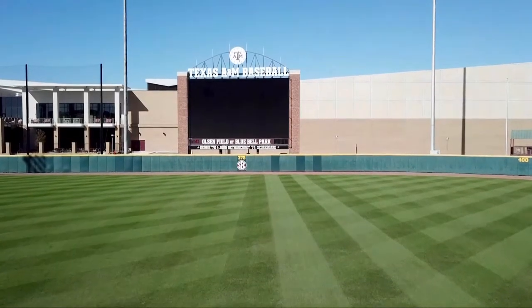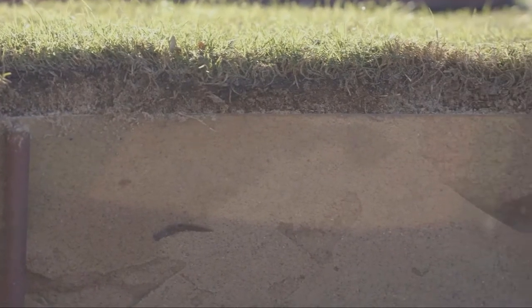Soil science plays a very, very important role in my job and what we do. If our soil isn't right, our plant can't be right, and if our plant can't be right, the field can't be right. We have a unique feature here at Texas A&M with all of our athletic fields: because of the importance of the events that we host, like the games have to be able to occur regardless of the weather. So due to that, all of our fields are actually built and grown on a sand root zone.